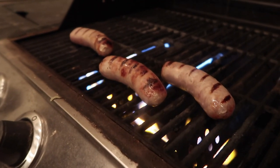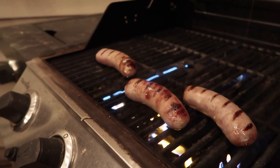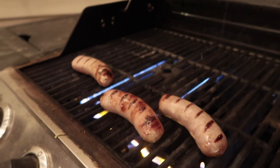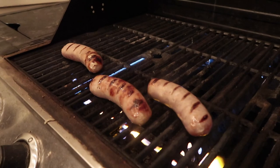Look at them brats! Beer battered? They're not beer battered, they're just beer soaked. I call them beer battered, but batter would be like around the outside of them. I know, I understand what it is.